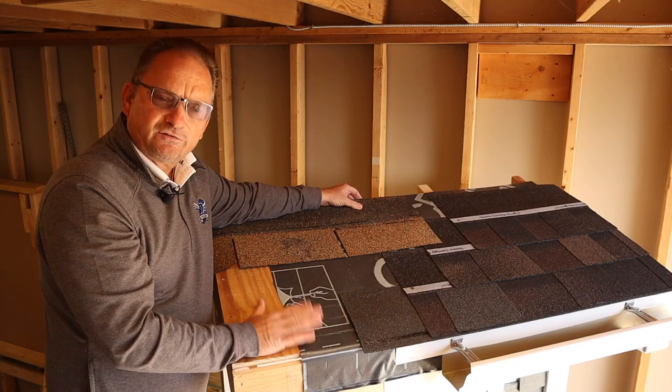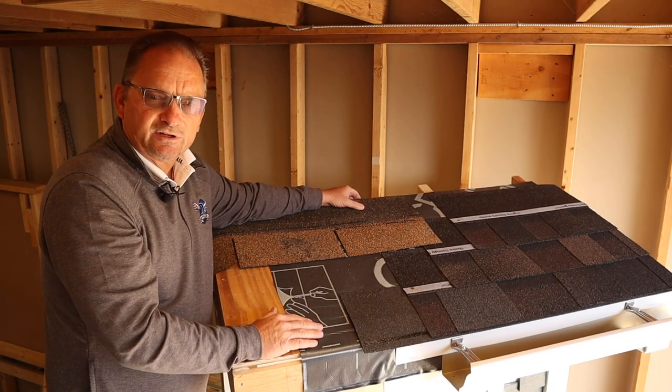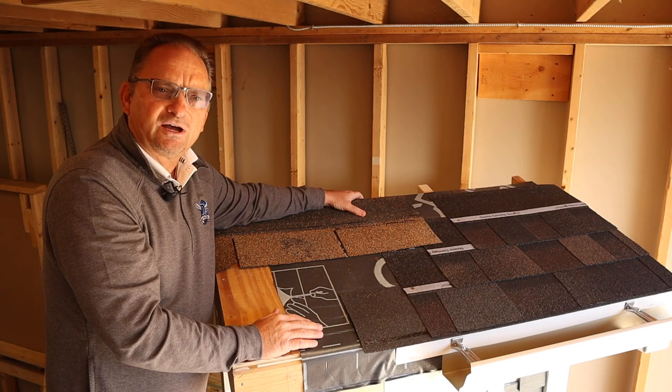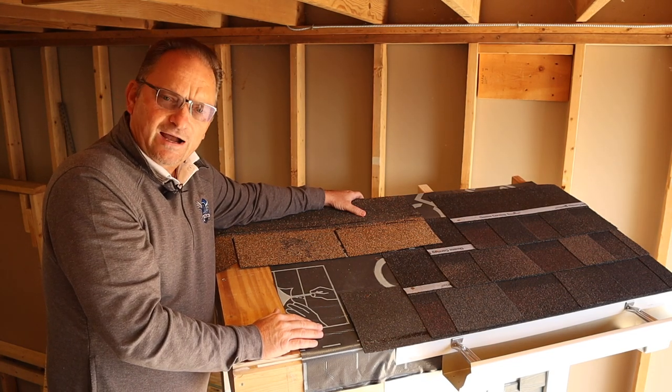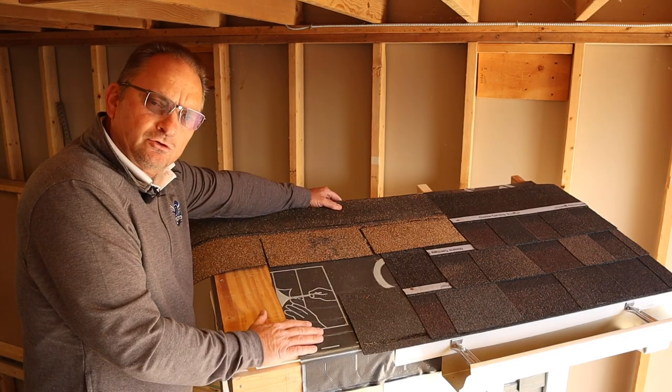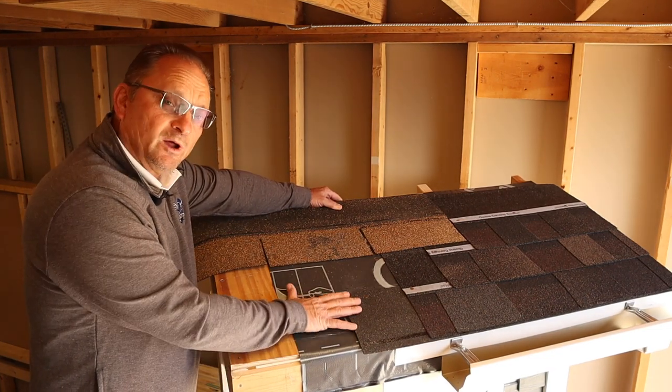The entire process of getting your roof done — with an average of 3,000 square feet — you're going to find that's normally a one-day process. By the end of the day, the job will be complete.